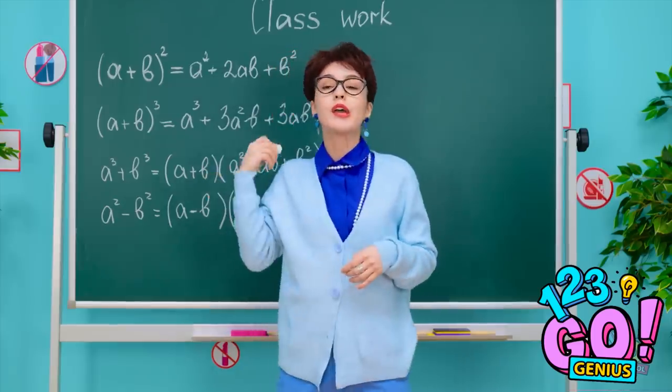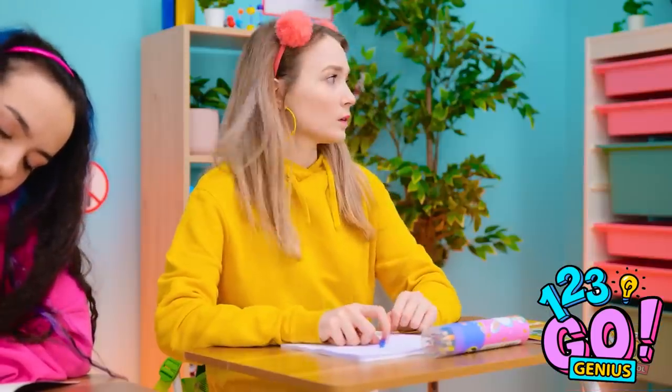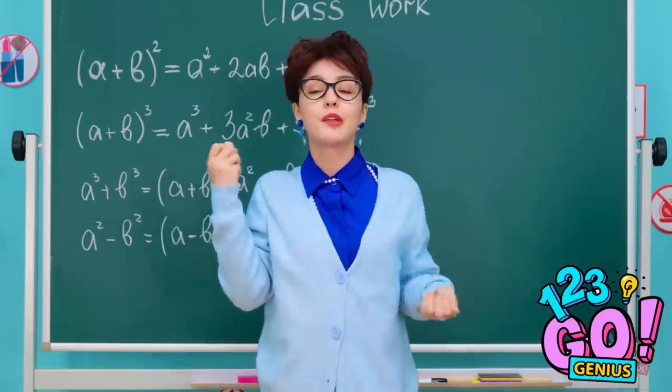Pay attention, class. This will be on the test. I hate math class. The teacher's busy — now's my chance. Where is it? Math is so exciting.